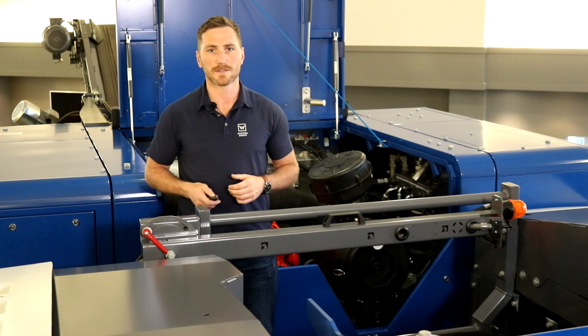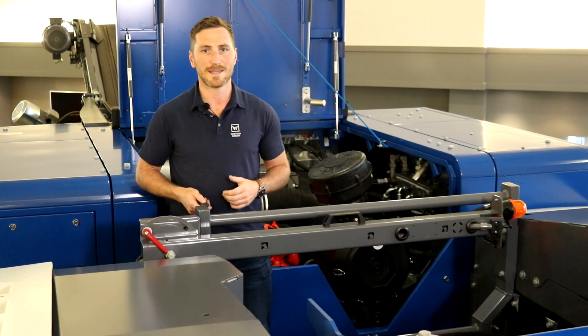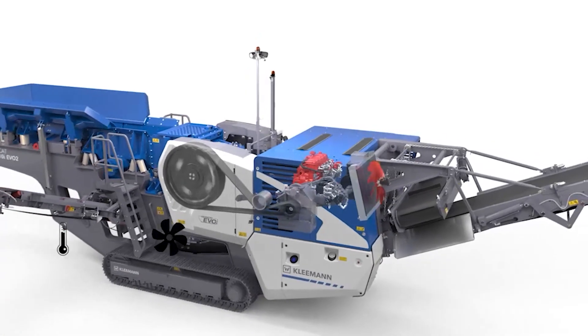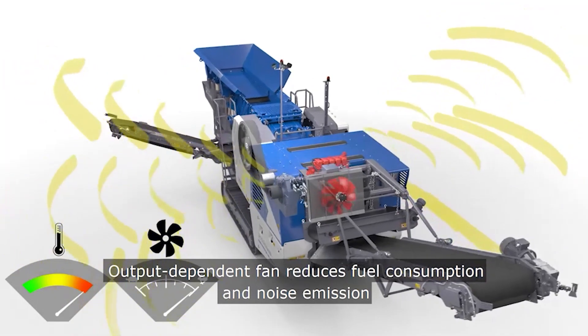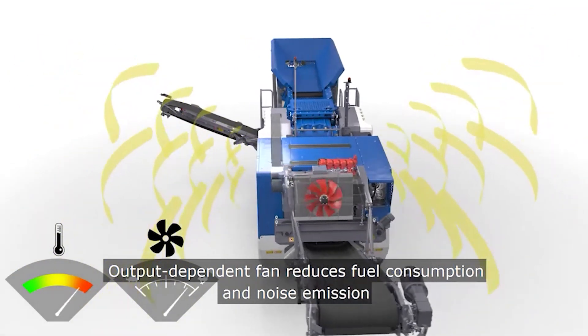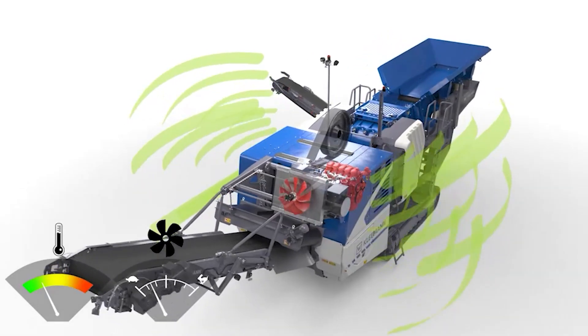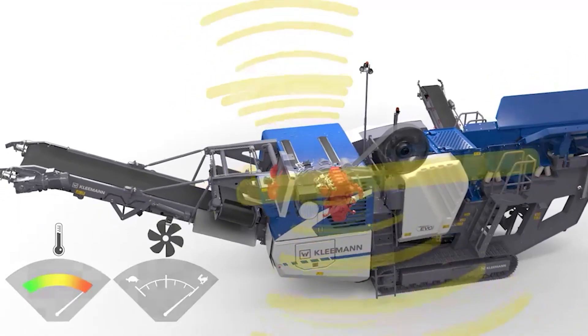Besides the new drive concept and its advantages, the MC110 EVO2 is also significantly more silent. We were able to reduce the sound power level by five to six decibels. To put that into context, a noise reduction of three decibels means the perceived loudness of the machine is reduced by 50 percent. The best-in-market performance is achieved by the load-controlled cooler fan with variable RPMs and the smart design of the airflow.